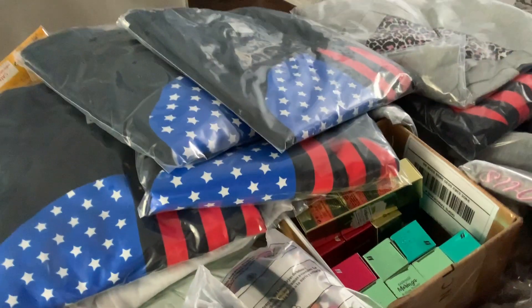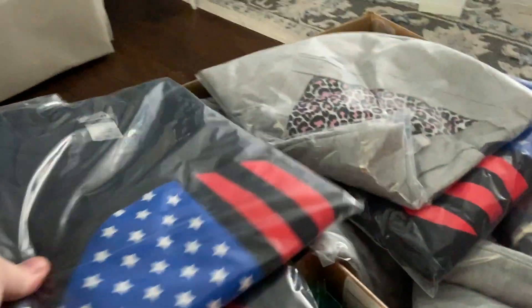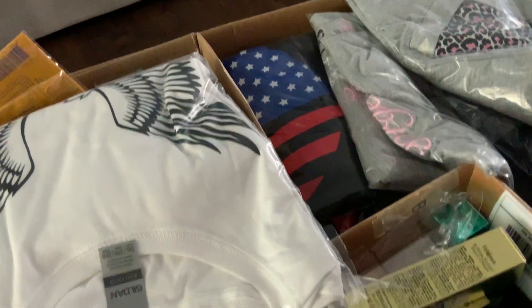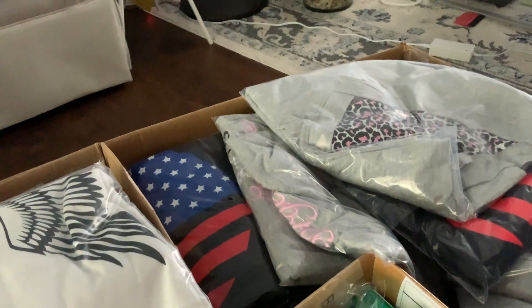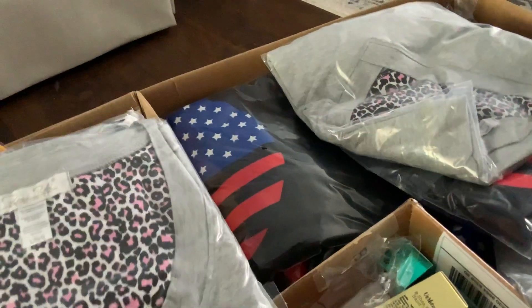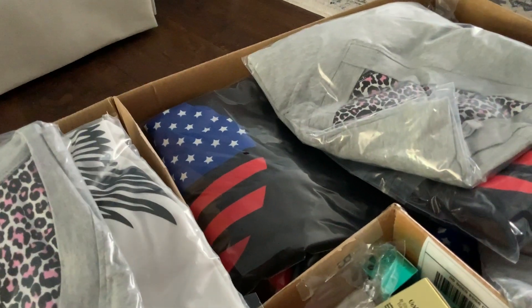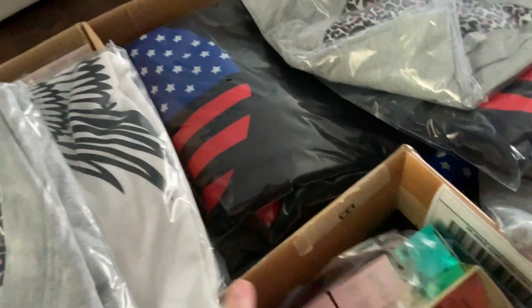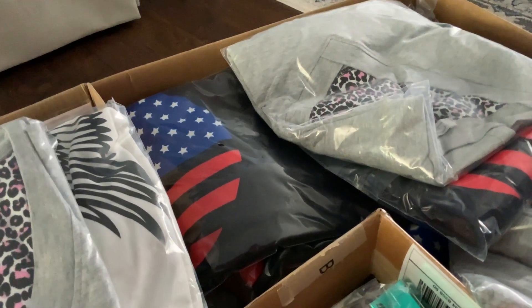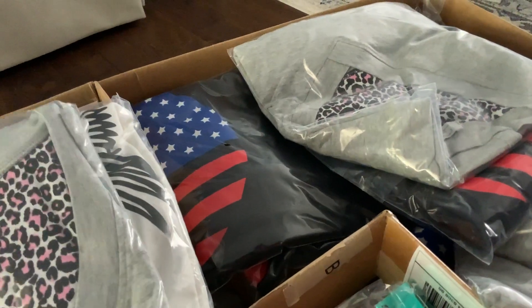That's all that I'm going to try to show you. Obviously the t-shirts are what I love to do, and all of them are packaged — I take time to fold them and to package them so that when they come to you, you know that they're clean, that you can take them out of the bag, you can wash them, and you can wear them. Everything is packaged.